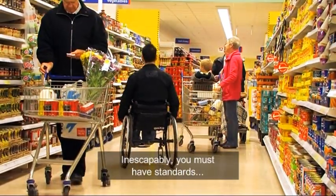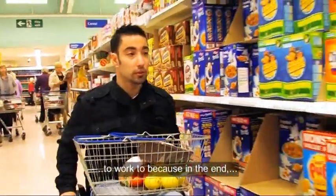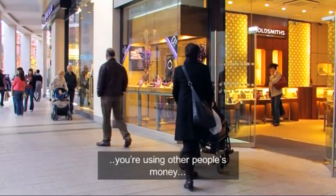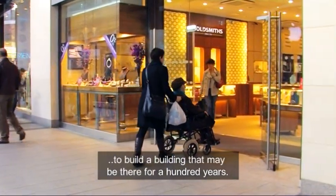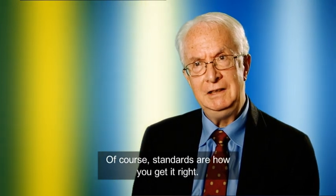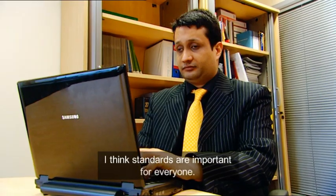Inescapably you must have standards to work to, because in the end you are using other people's money to build a building that may be there for 100 years. Why would you afford to get it wrong? Of course, standards are how you get it right.